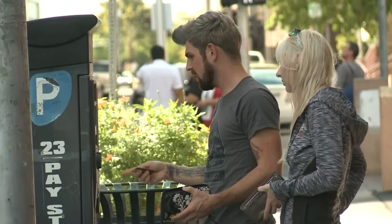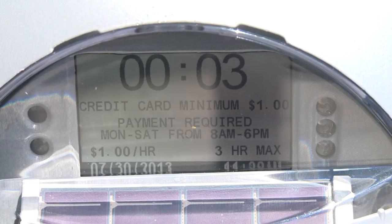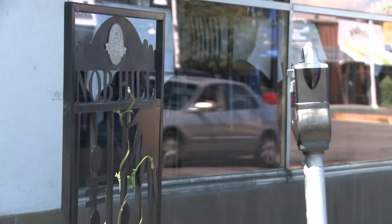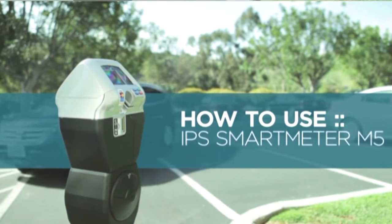Now the city says it will soon replace old multi-space meters and install 550 new single-space smart meters. They accept debit and credit cards as well as cash or change. But what makes them even more efficient, the city says, is that the new meters are solar powered.